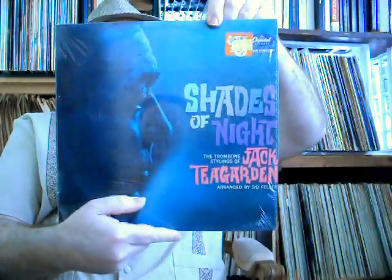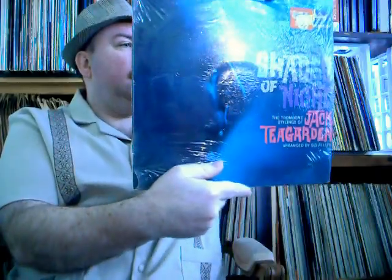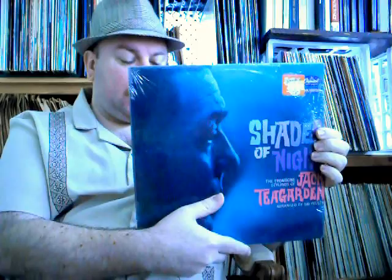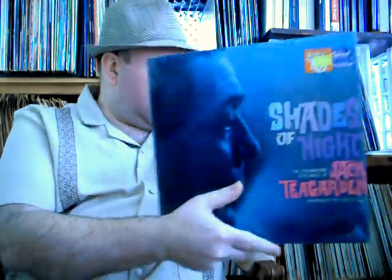Then we got quite a few Jack Teagardens. This is the first one on Capitol, it's called Shades of Night. Still in the plastic — just amazing. Looks like he's played maybe, at most, a handful of times. Awesome shape.